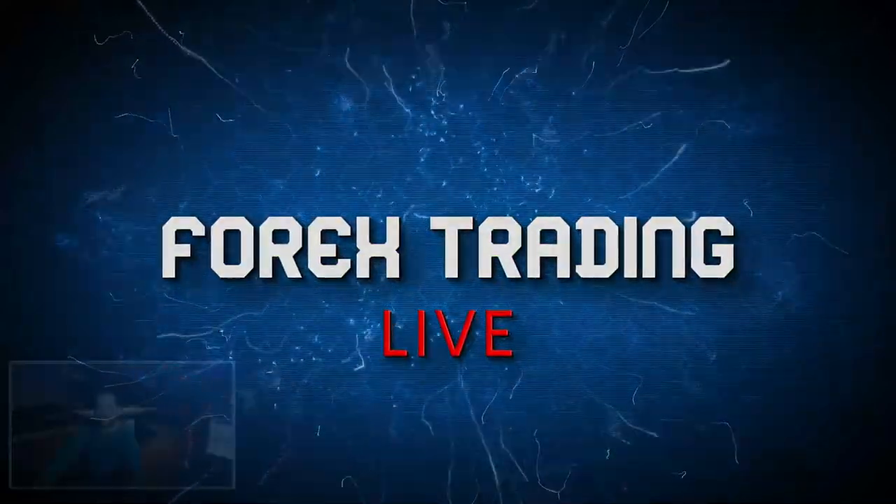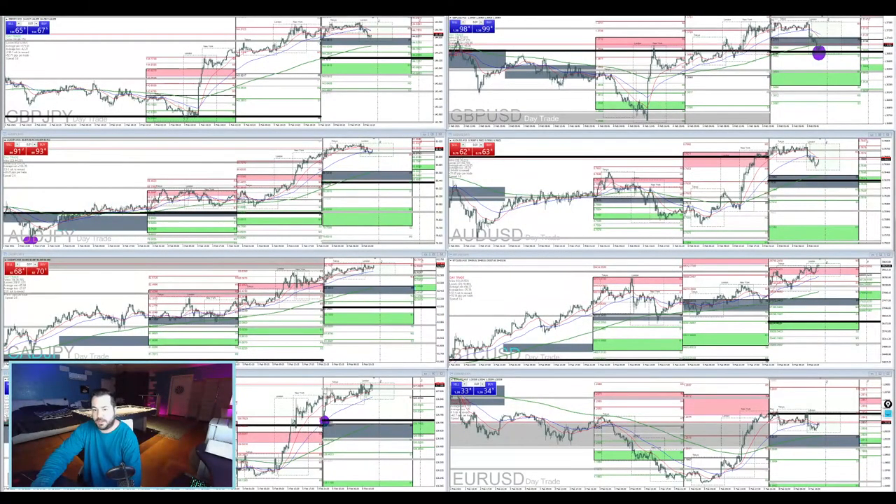I've been waking up throughout the night just kind of checking the charts, getting as much sleep as I can. I feel like this is going to be a wild week. I ended wild last week and I think we're in for a show. We had this big move here on the Euro-Yen. Euro-Dollar moved also, not as much, but it definitely moved. The Australian-Yen, instead of going down, it's been kind of like - maybe we're heading back up now.